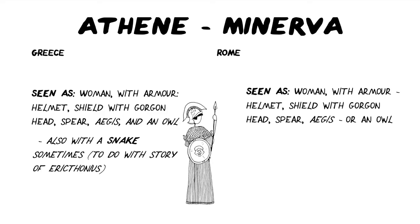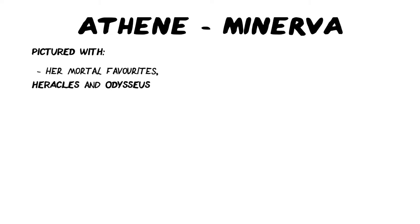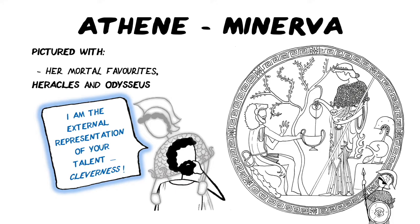Roman Minerva is also seen as a woman with armour, helmet, shield with gorgon head, spear and aegis, or an owl. Athene or Minerva are often pictured with her mortal favourites Herakles and Odysseus, because they are both heroes who are known for being clever. Herakles might well have been an incredibly strong man, but in his 12 labours he is known for using his brain, often before his brawn. And Odysseus is our favourite, cheating, almost scumbag of an ancient Greek hero. The reason why Athene likes them both so much is because she's the goddess of wisdom — in partnership together, she is the external representation of their talent, their cleverness. Learn that phrase, because that's really what the gods are in mythology, especially when they are acting out with mortals.